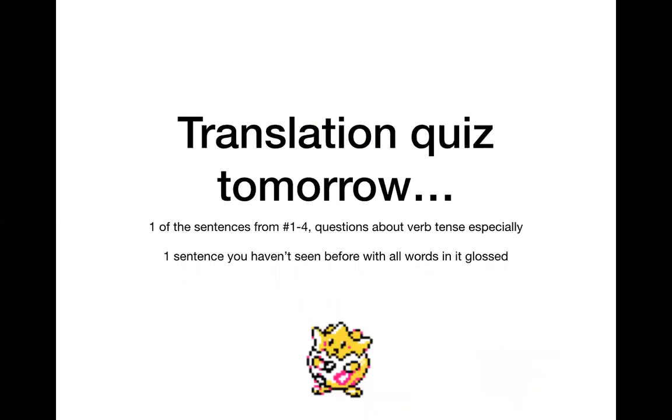The translation quiz tomorrow: one of the sentences from numbers one through four, with questions about verb tense especially — that's what the chapter is about. Any verb from the perfect system could show up. Fortunately we did not have many pluperfect; we have a lot of perfect and one future perfect in number four. I'm also going to give you one sentence you haven't seen before, and I guarantee every single word in it will be glossed — meaning I'll give you the dictionary entry of virtually every word. It's a chance to show your translation and grammar abilities when you're not worried about vocabulary.